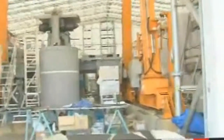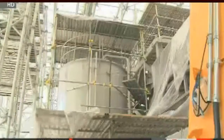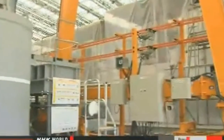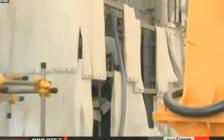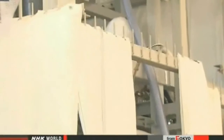Right now, workers are testing the system, and they say they hope to put it into full operation next year. They originally planned to start full operation last month, so they are already behind schedule. The government is helping TEPCO install a more sophisticated system to run in parallel. Once that is complete, the systems together will be able to treat 1,500 tons of water every day.